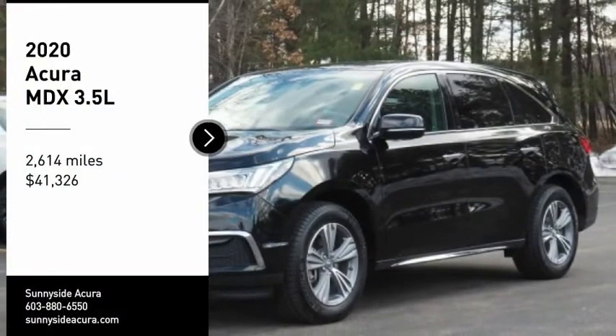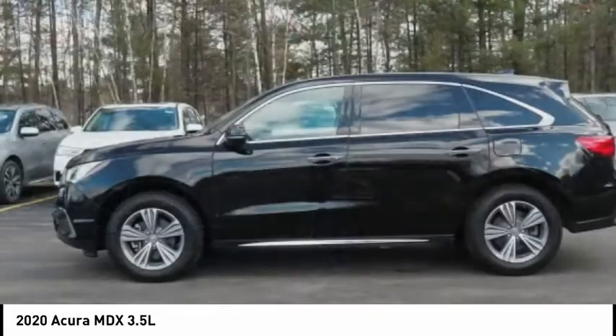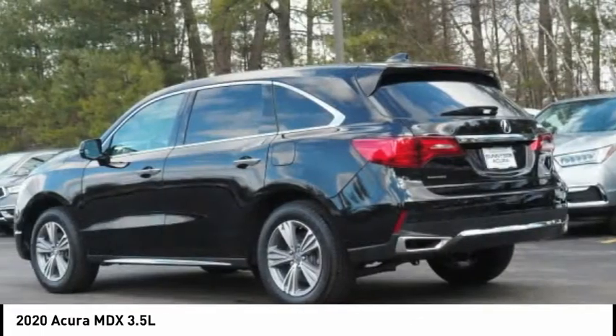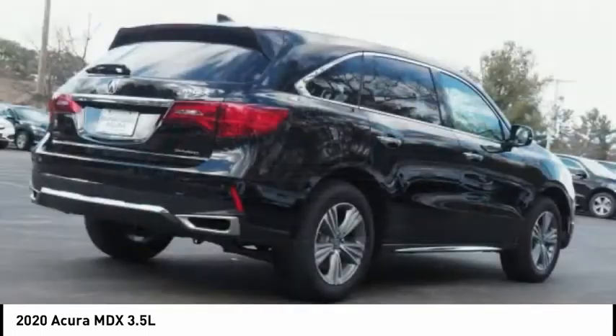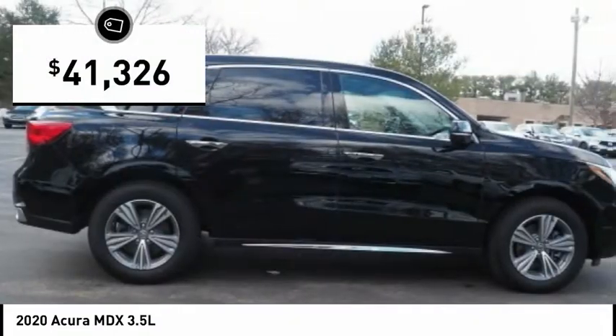Make a great choice today with the 2020 MDX. The Acura MDX is a wonderful choice if you're looking for a mid-size luxury crossover SUV, thanks to its high safety scores, a strong engine, all-around utility and capable handling, and is priced below $45,000.